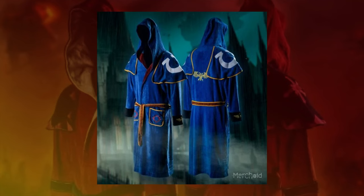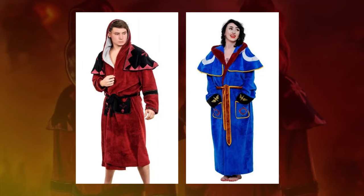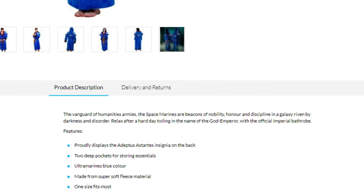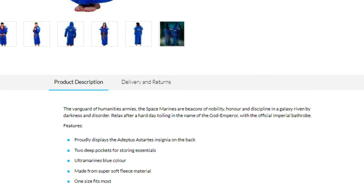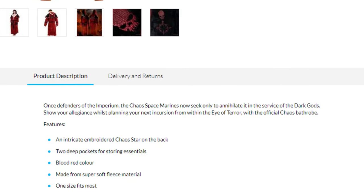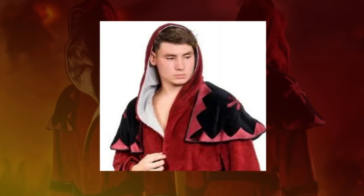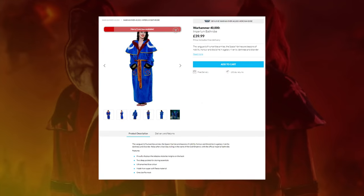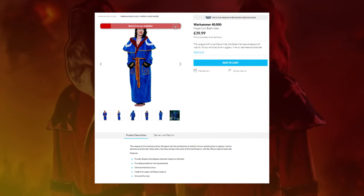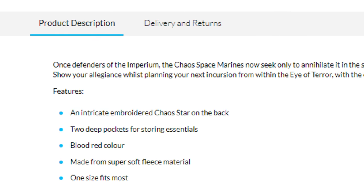The Warhammer 40,000 Imperium bathrobe and Warhammer 40,000 Chaos bathrobe are sold by Merchoid, made God Emperor knows where, and were released in the first part of 2022. The Imperium one actually came out three months before the Chaos one, so this video has been in production for a while. According to Merchoid's website, they're the absolute best way to relax after a hard day toiling in the name of the God Emperor, or show your allegiance while planning your next incursion from within the Eye of Terror. Both retail for £39.99, which seems quite large, and are made of a super soft fleece-based material.